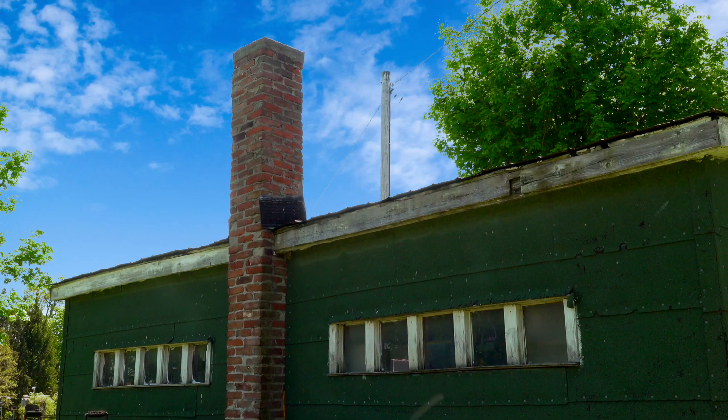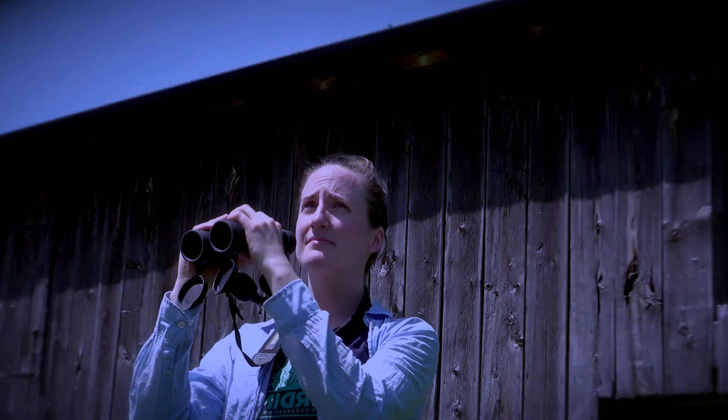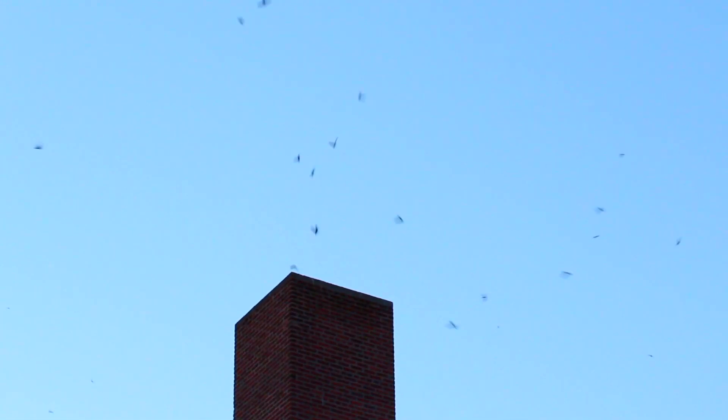Part of my job is to count chimney swifts. I stand at a chimney in the evening — this is when chimney swifts return to their chimney to rest overnight. We call this roosting, and I count the number of chimney swifts that go into the chimney. They all spiral in kind of like a tornado of swifts in the evening so that they can all find a little spot in the chimney to rest overnight. Sometimes there might only be a couple of swifts returning to roost, and sometimes there might be over a thousand.